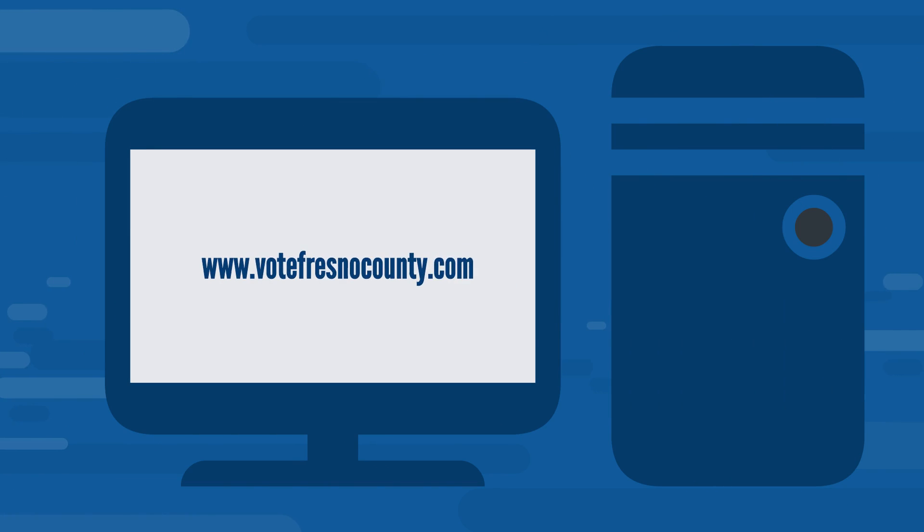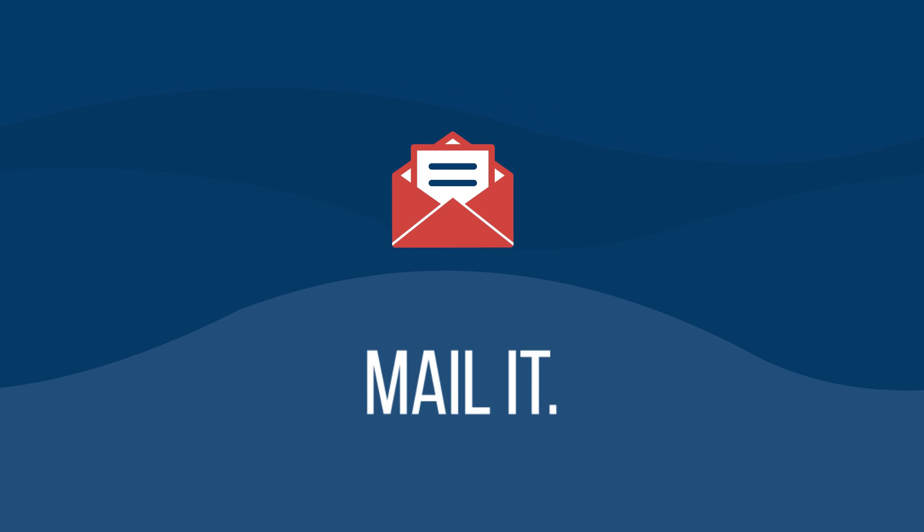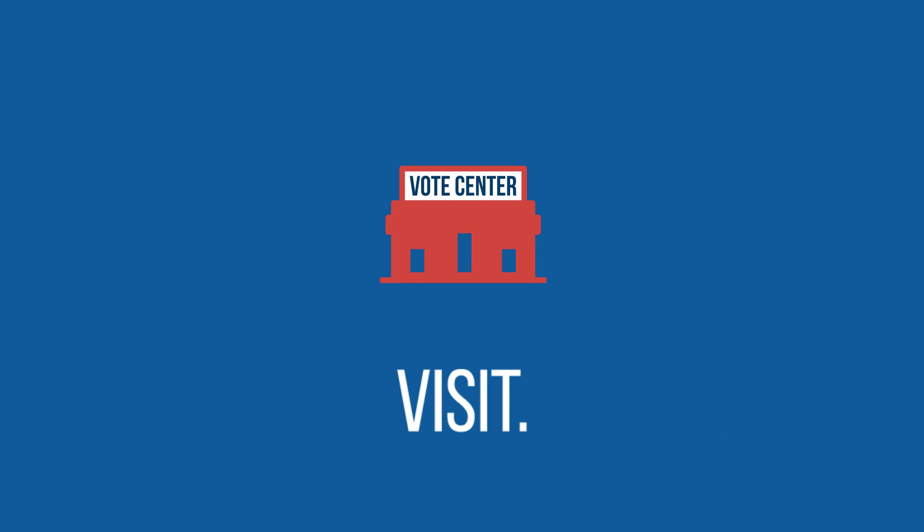Check your voter registration online in advance of the upcoming election. Fresno County residents will have three ways to vote. All registered voters will receive a vote-by-mail ballot weeks before the election. You can mail it postage-free, drop it off at one of 33 secure drop boxes, or visit one of 50 vote centers.